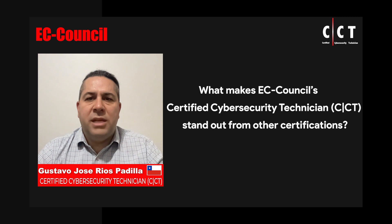EC-Council Certified Cybersecurity Technician, or CCT, is a course that helps the participant to learn core cybersecurity concepts as well as to acquire hands-on experience that will help to fill any skill gap that they could have.